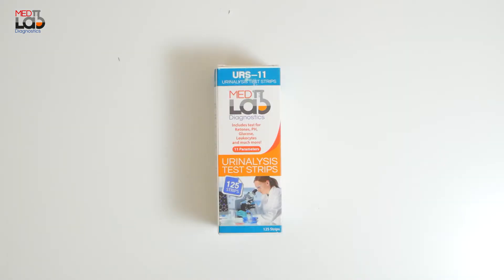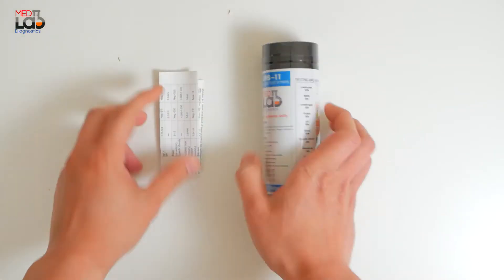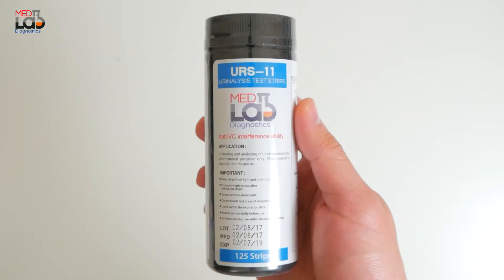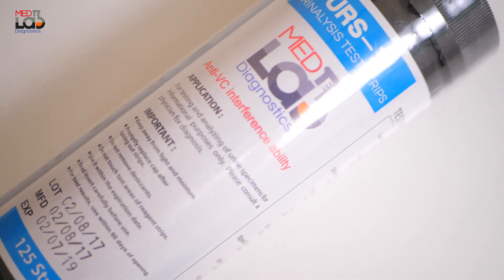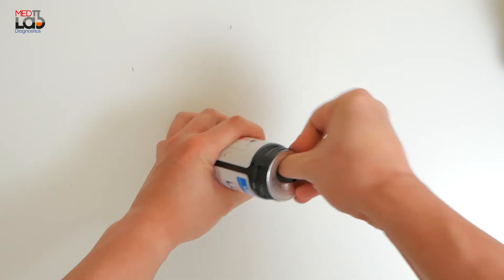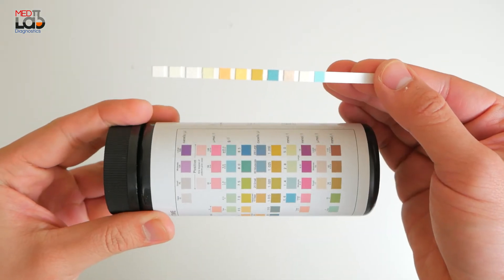Our 11-parameter urinalysis test strips test for the following parameters in urine: glucose, bilirubin, ketone, specific gravity, blood, pH, protein, urobilinogen, nitrite, leukocytes, and ascorbic acid. Testing these parameters on a regular basis can serve to aid in the general evaluation of your health.